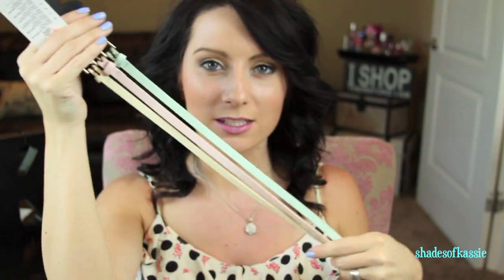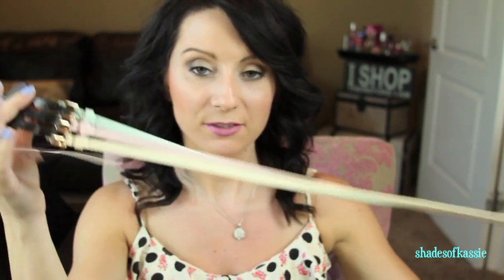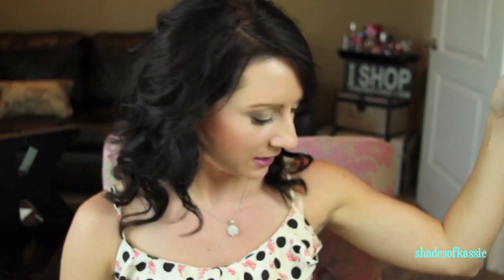Next I got some skinny belts because I'm in dire need of colorful skinny belts. These were $4.50 and it comes with a cream, a pink, and a mint. Then I got this coral one for $5.80 — it has a really cute gold, almost rose-gold clasp and a beautiful bright coral color.